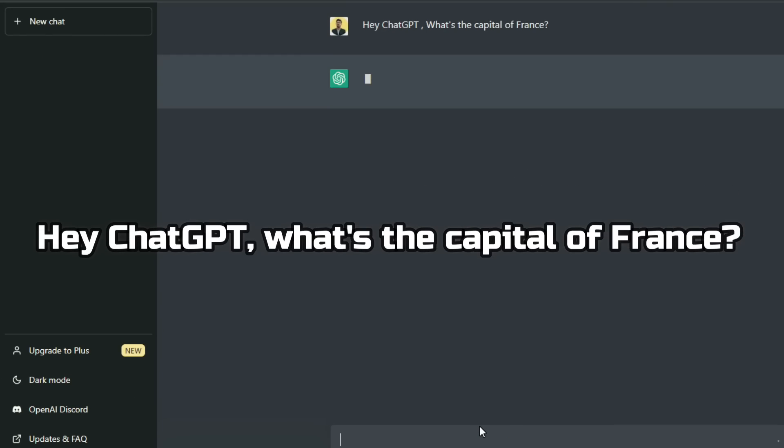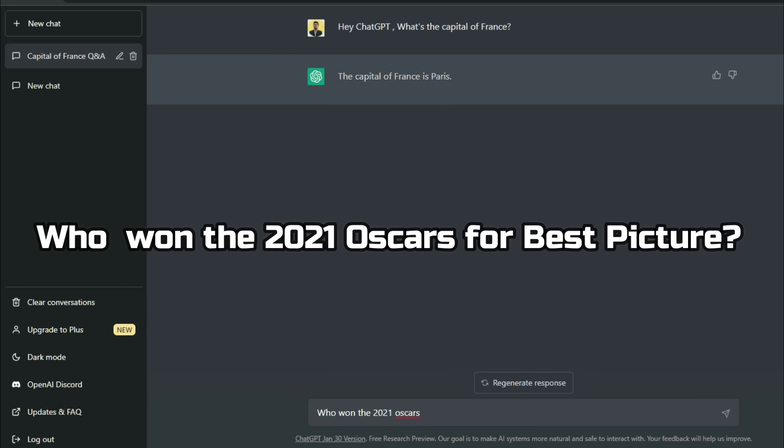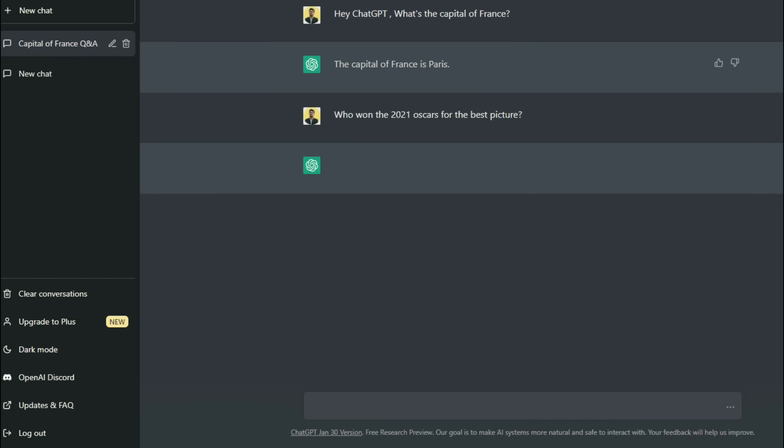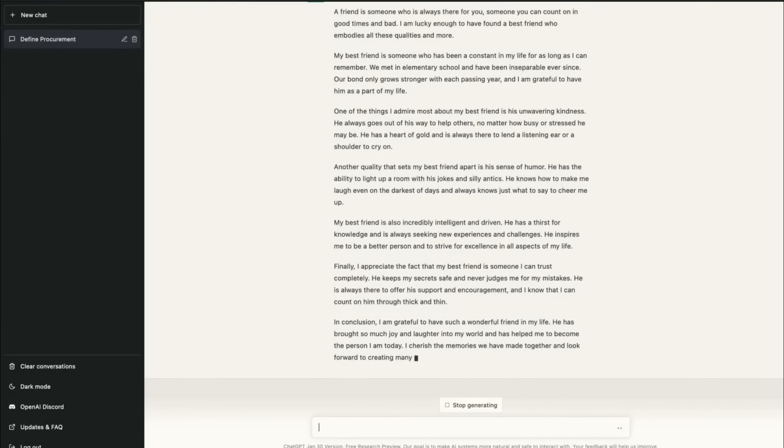Hey ChatGPT, what's the capital of France? Next question: who won the 2021 Oscars for Best Picture? Wow, that's crazy! As you can see, ChatGPT is able to answer a wide range of questions with accuracy and speed.